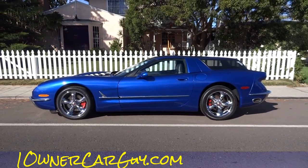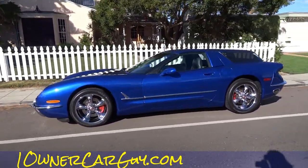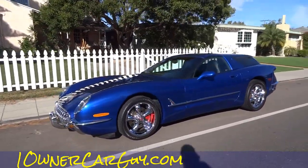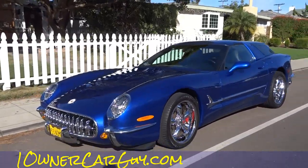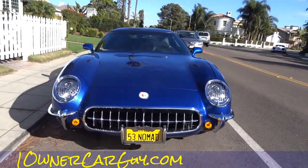OneOwnerCarGuy, OneOwnerCarGuy.com, and what I got here for you today is a pretty sweet little Corvette. It's a Corvette that's been changed, and I'm going to stand in the road as much as I can to get you kind of a review.